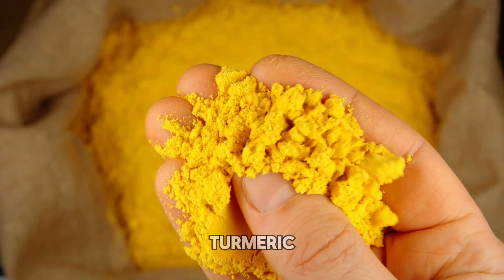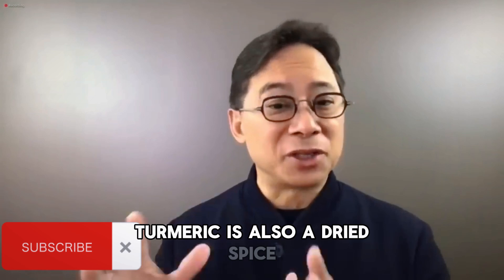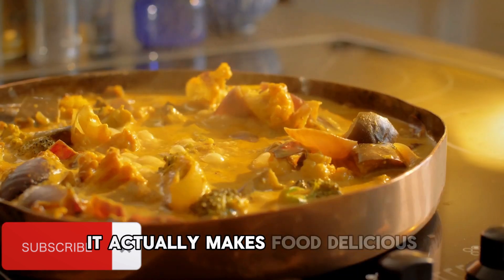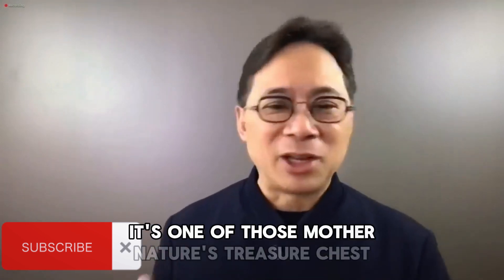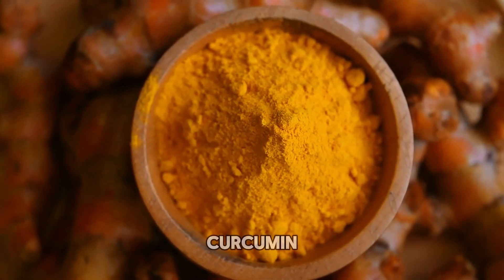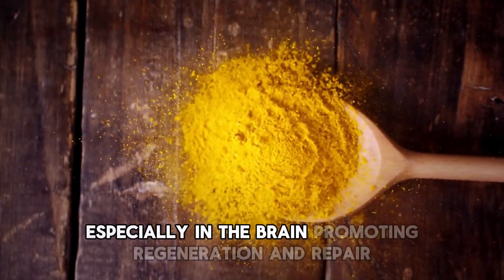And now the final food: turmeric. Turmeric is a root — when you cut it open it's a bright, beautiful orange color. It's also a dried spice used in Southeast Asian and Indian cuisine. It not only makes food beautiful, it makes food delicious. Inside the turmeric is curcumin, one of those natural chemicals from Mother Nature's pharmacy. Turmeric, often called the golden spice, is renowned for its anti-inflammatory properties. Curcumin, the active compound, is a potent anti-inflammatory and antioxidant that activates stem cells, especially in the brain, promoting regeneration and repair.